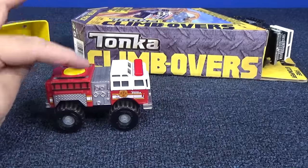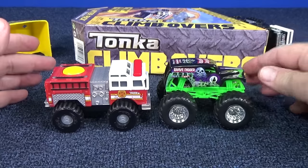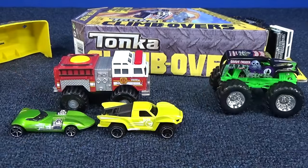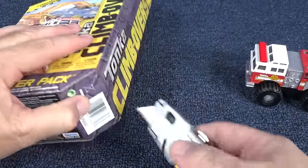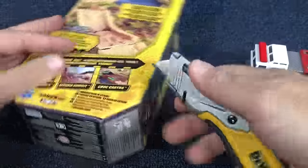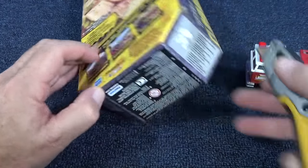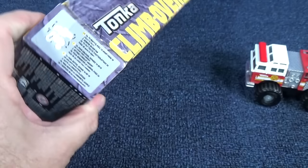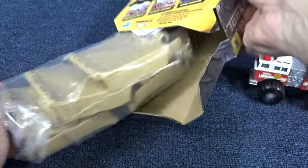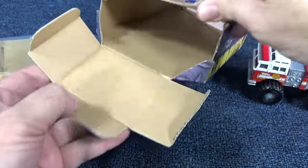How big are these things? You have a Monster Jam figure truck? Yeah, it's about that size. If you have a Hot Wheels car, it's a lot bigger than a regular Hot Wheels model. I'm gonna use a knife to cut the tape — if you're not allowed to use a knife, get someone to help you open the box. Now let's see what's in here. There are the track pieces and instructions. That's all that's in the box.